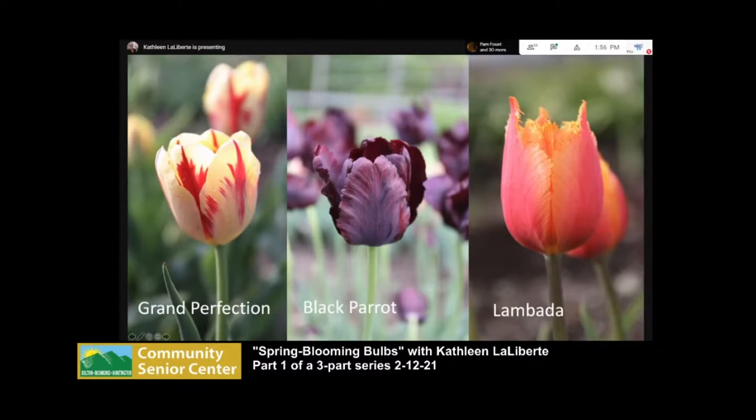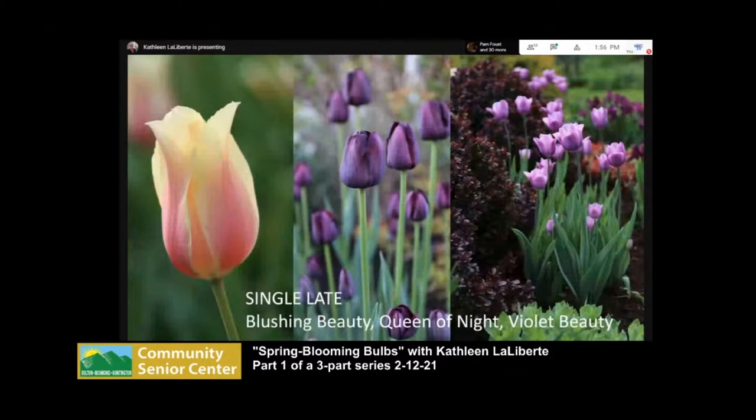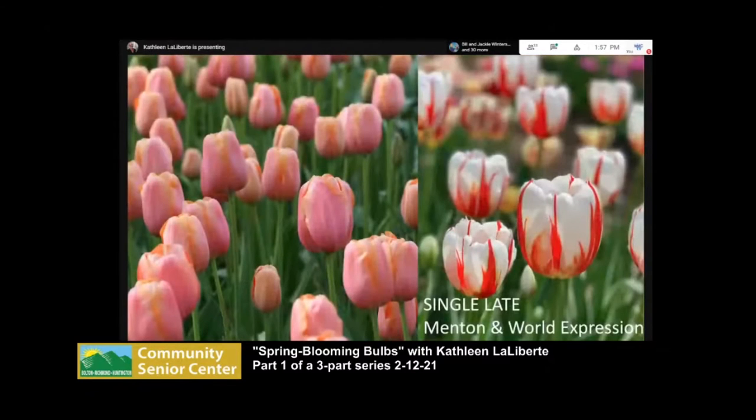There's a fringe tulip called Lambada — really nice. The last tulips to bloom are single lates, sometimes called cottage tulips. They're the tallest, probably 36 inches, with nice big flowers that are pretty heat resistant. These are the tulips they'll plant in the Carolinas and Washington DC because they really take the heat. Blushing Beauty and Queen of Night are beautiful — Queen of Night has slightly smaller flowers but an incredible color. Also look for Menton and World Expression.